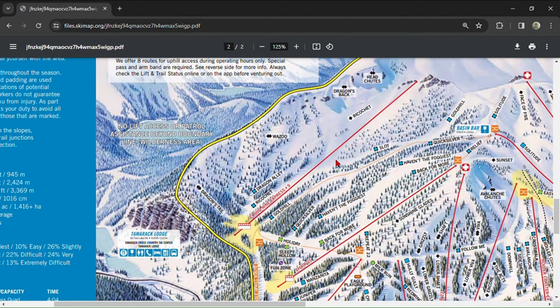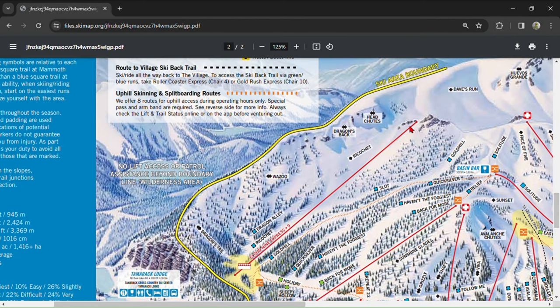For the biggest moguls on the mountain, take a left off of Cloud 9 Express and hit Ricochet. Ricochet is home to one of Mammoth's only real endurance runs — it is riddled with gigantic moguls and it's very long. You can also access Dragon's Tail from Cloud 9 Express, but it takes a 15 to 20 minute traverse on a truly treacherous ridge that runs directly across the precipitously pitched Wazoo. More on how to access this area later.